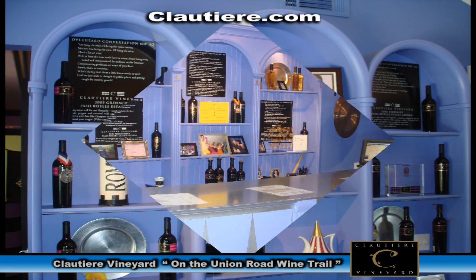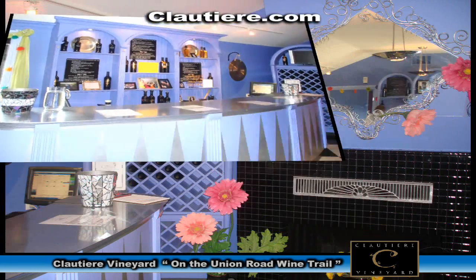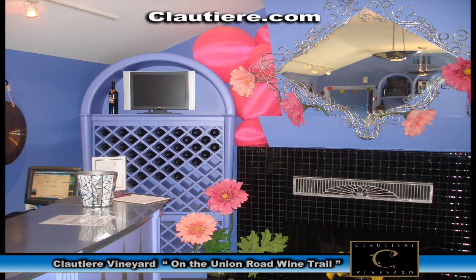While we were at the Cloutier Vineyards, we were able to take some photographs and would like to share a tour of the vineyards with you.